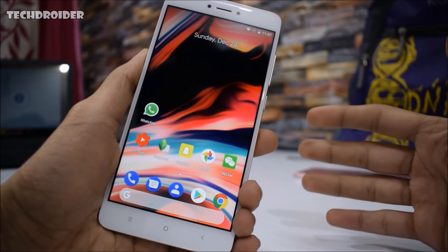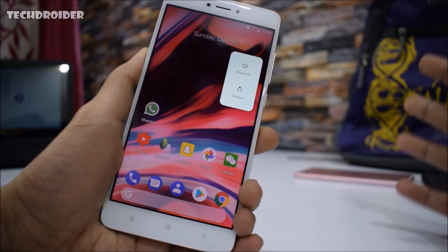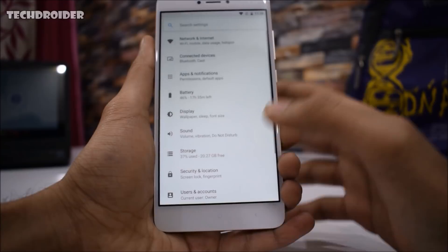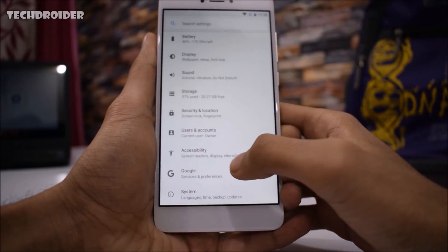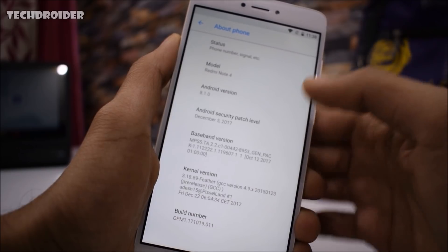Hey guys, we are on the edge of 2017 and it's finally time to take a look at the best Android 8.1 custom ROM. You guys know that installing a custom ROM is the best way to upgrade an Android smartphone. I know it requires unlocking the bootloader, installing TWRP recovery, and rooting your smartphone, but believe me it's worth the pain.